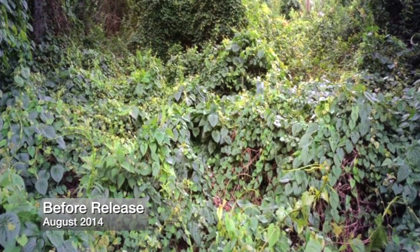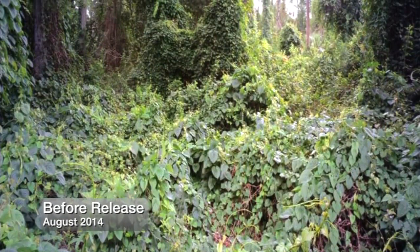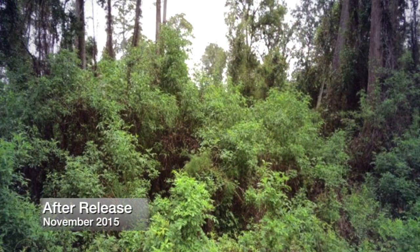About 95% of the area was covered in air potato. It had smothered all the native vegetation and killed many, many trees. The beetles did a tremendous job cleaning it all up. The vines did come back the next year and they still are coming back each year, but each year they're shorter, they're not growing as high, they're not covering as much.